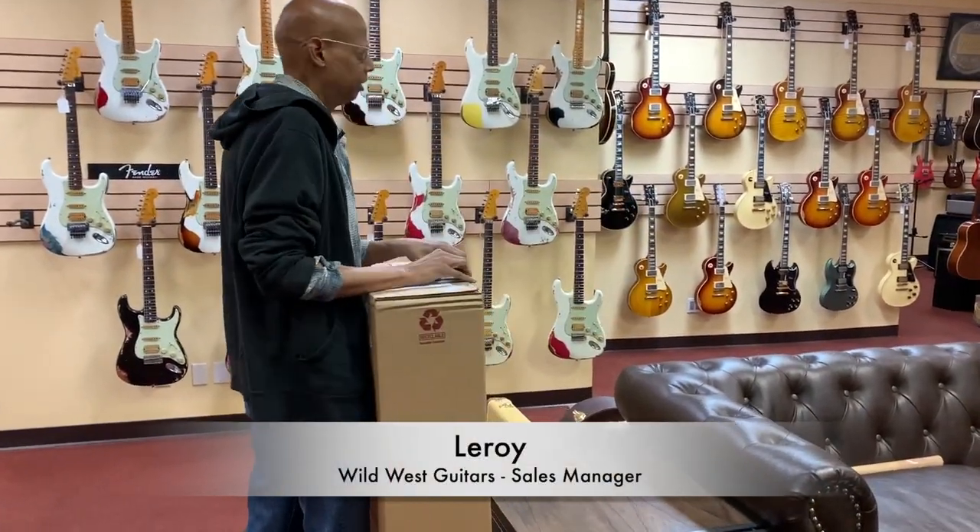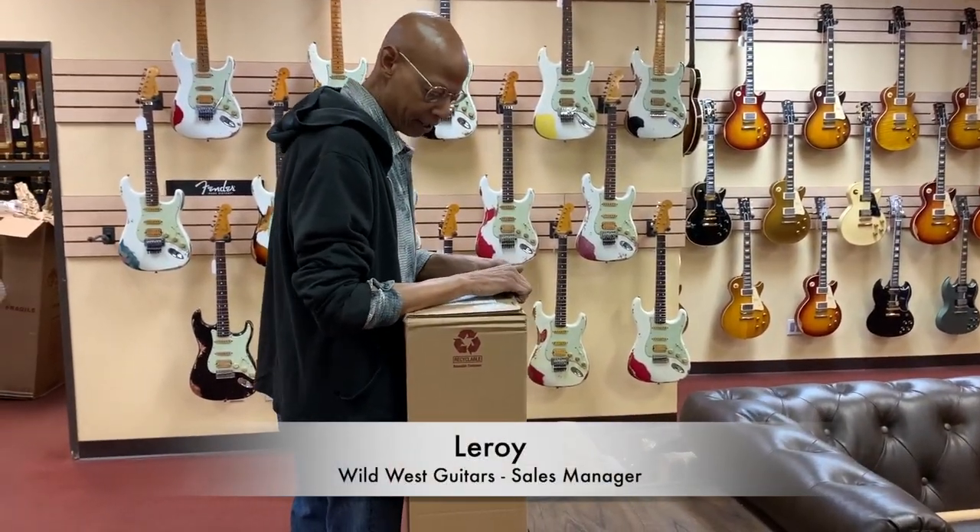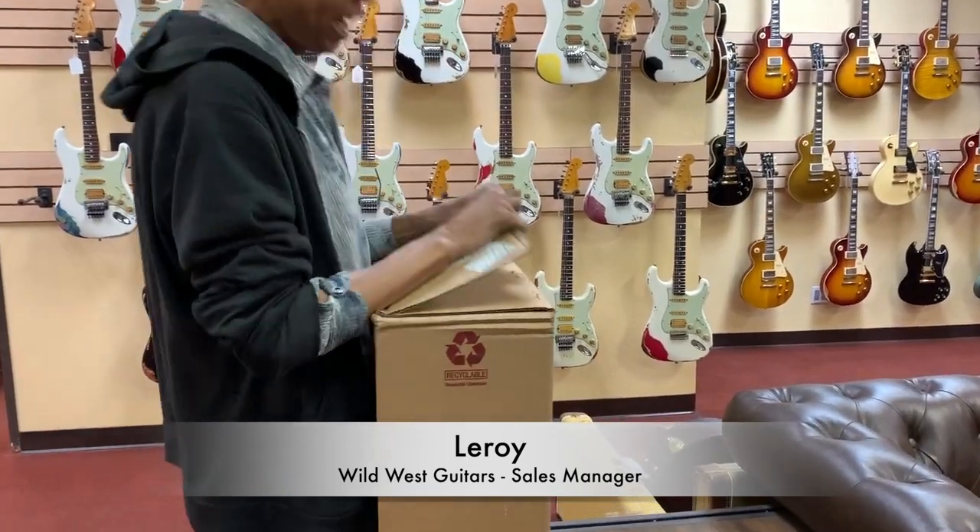And here's something from our friends in Nazareth, Pennsylvania. The good C.F. Martin company.